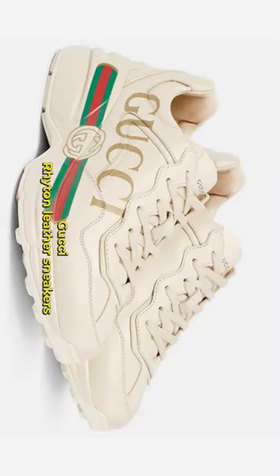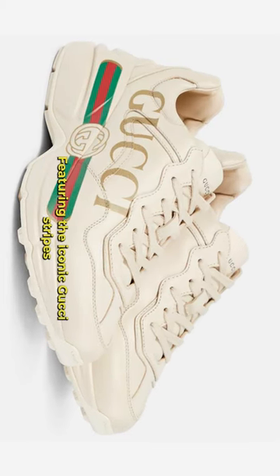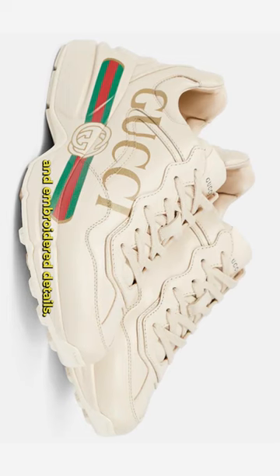Number 2: Gucci Riton Leather Sneakers — a classic leather tennis shoe with a modern twist, featuring the iconic Gucci stripes and embroidered details.